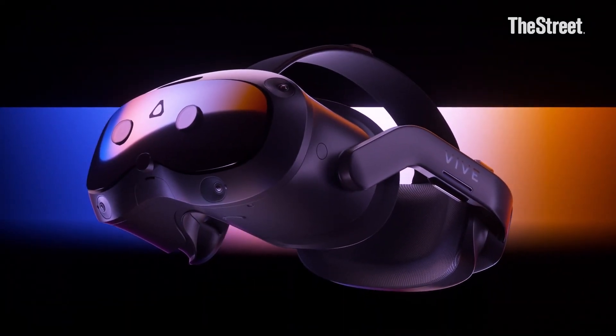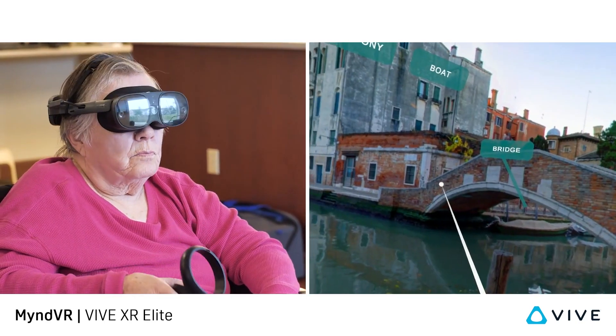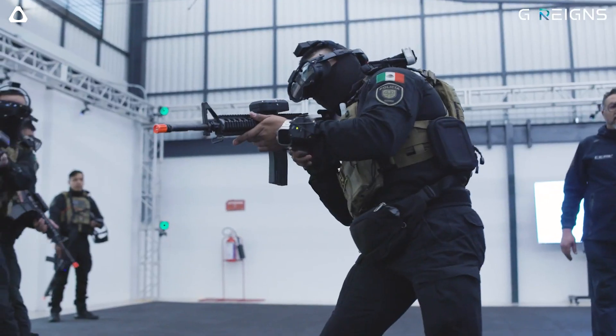The HTC headset, however, is more than just fun and games. It's being used to aid in physical and mental therapy, to train a police force in Mexico, and is being used in the space industry.